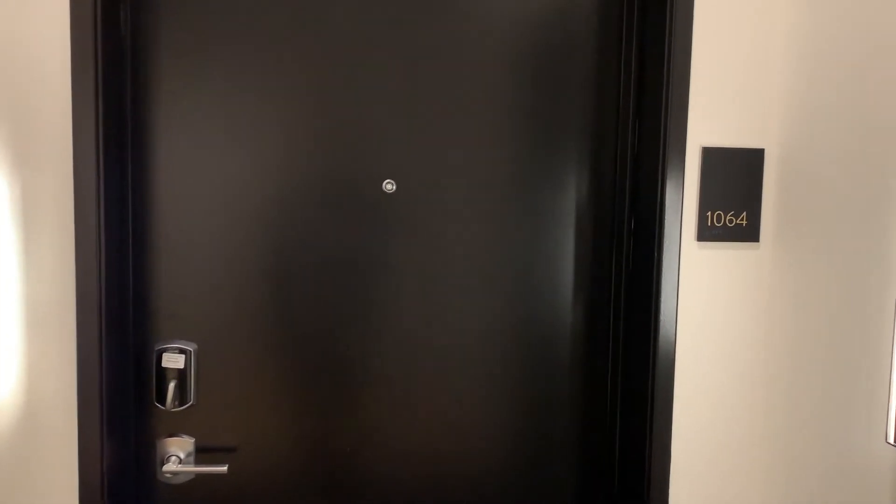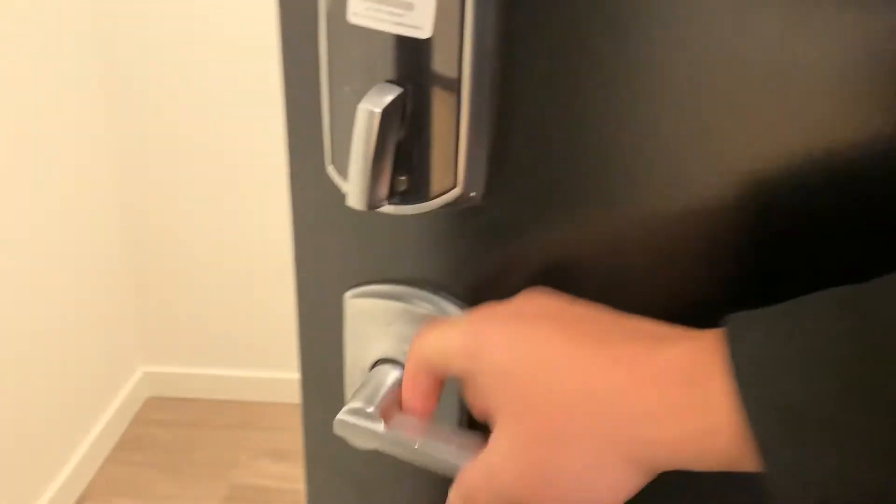This will be home 1064. This will be an open one-bedroom and we'll take a look inside. So this is what the home looks like once you enter. Just next to the front door here is a little space for a table, coat rack, or anything like that that you can hang.